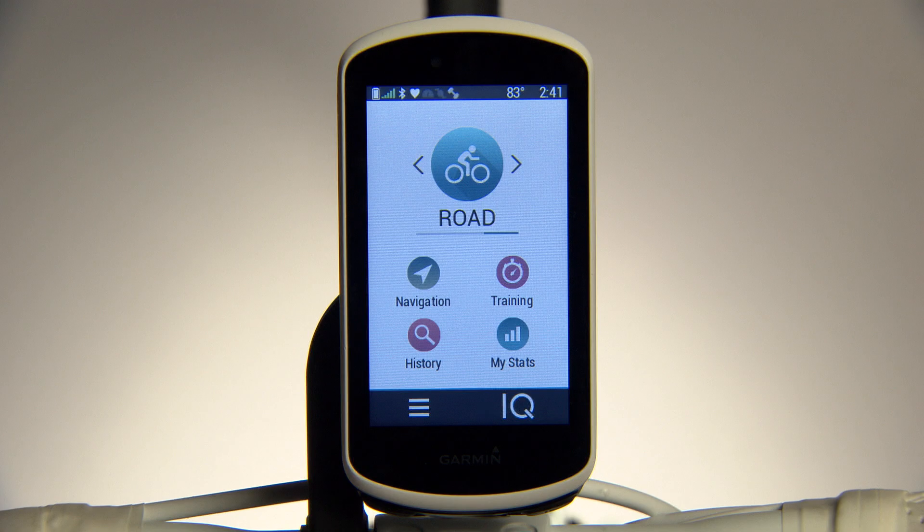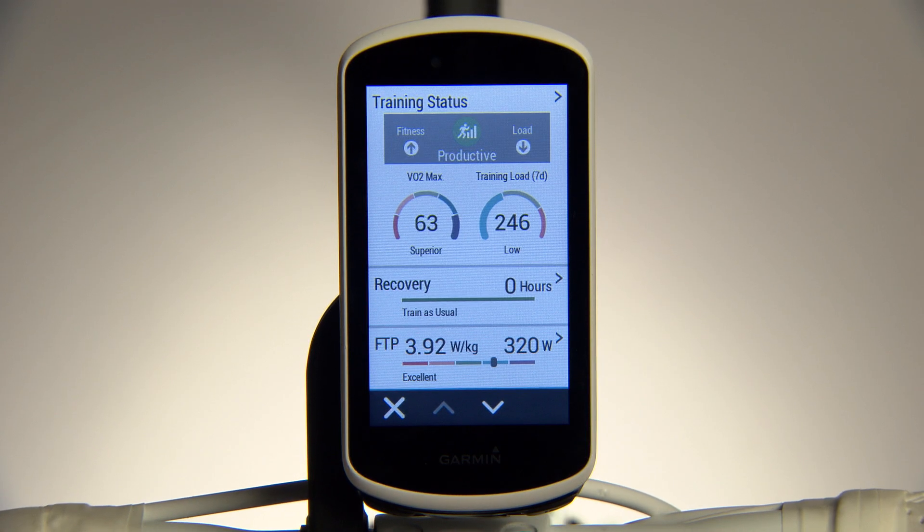Then review your metrics by tapping My Stats on your Edge home screen. See your current VO2 Max, training status, training effect, recovery time, and more.